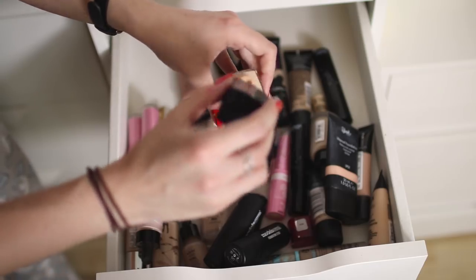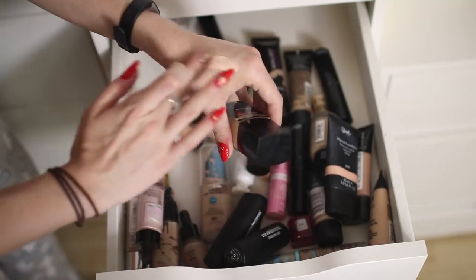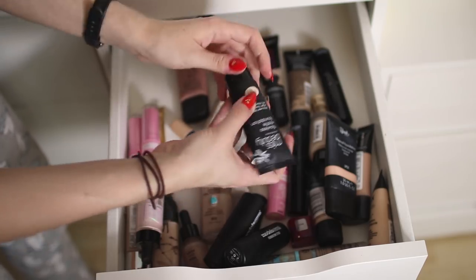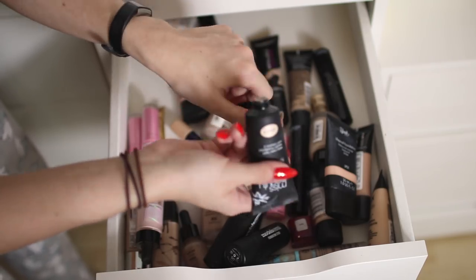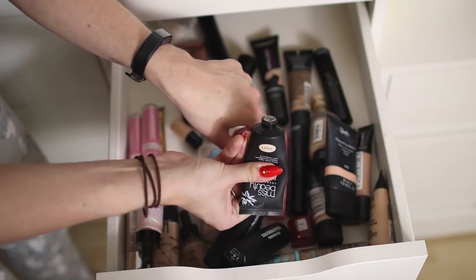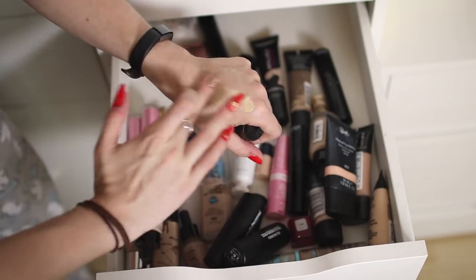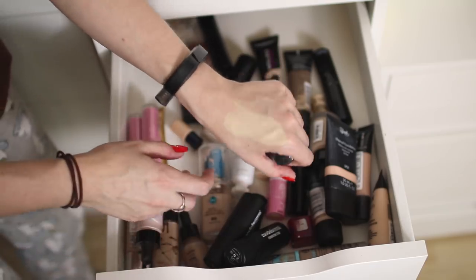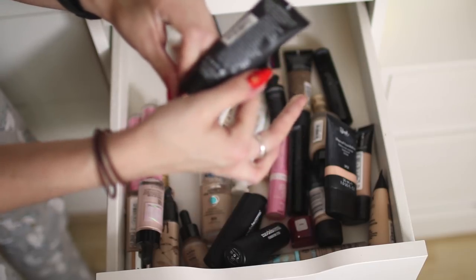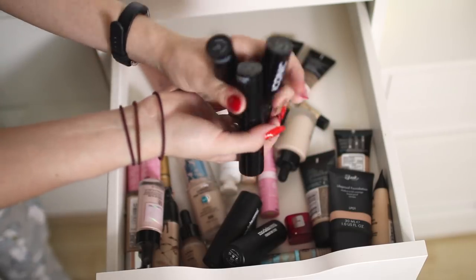This is the Wet n Wild Photo Focus Foundation in Porcelain — it's not my favorite but I really like the color and it's got good coverage, so I'm keeping it. I got this when I was in America. This is the Miss Beauty Poundland Flawless Matte Foundation — I have a video on this but I don't really like it. It's almost empty and it looks pretty nice on my hand — good color for me — but the shade is called Translucent, which — how can you have a translucent foundation?